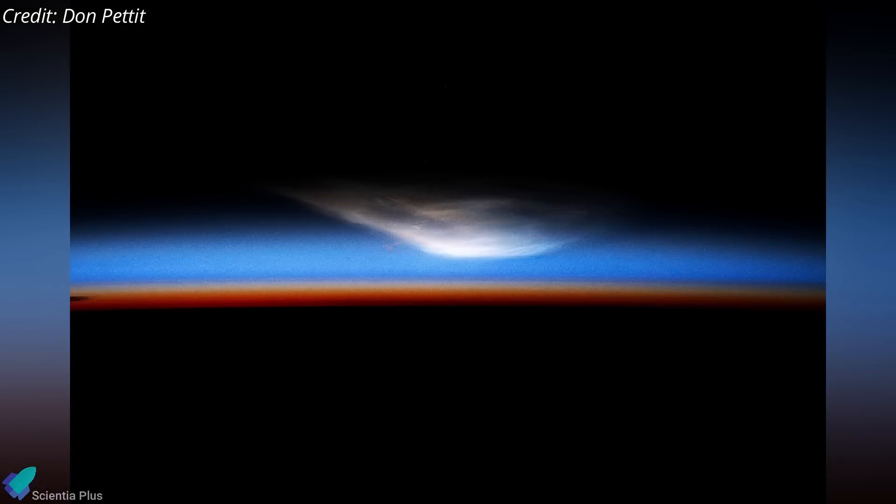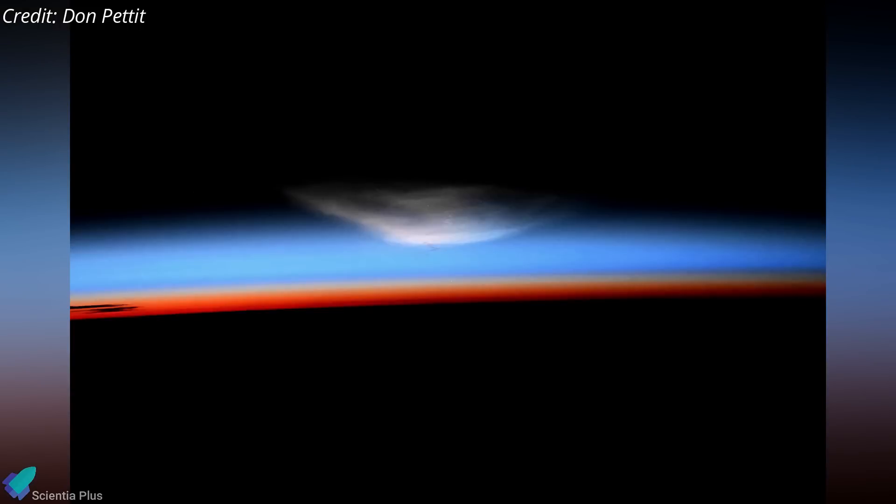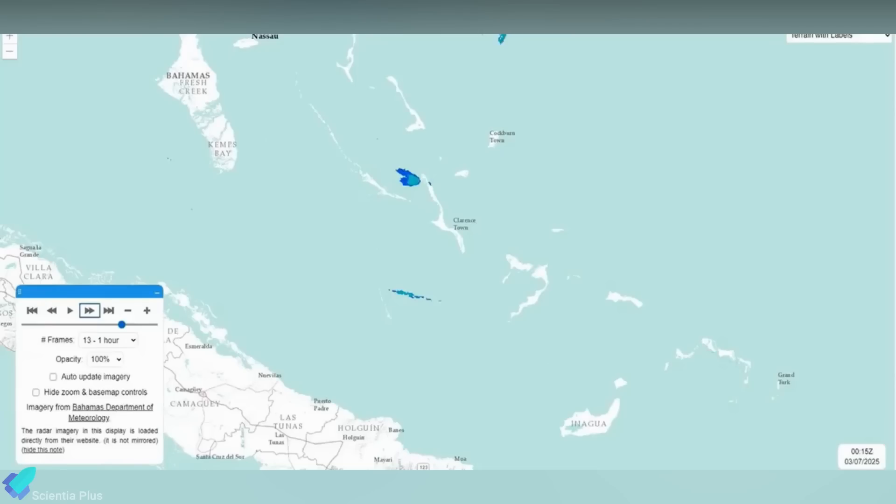Meanwhile, astronaut Don Pettit observed and photographed the ship's breakup in the upper atmosphere and its descent back to Earth from the ISS. Additionally, weather radar data from the Bahamas showed that debris remained suspended in the atmosphere for at least 30 minutes following the FTS activation.